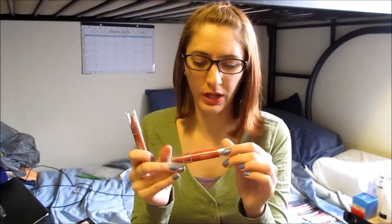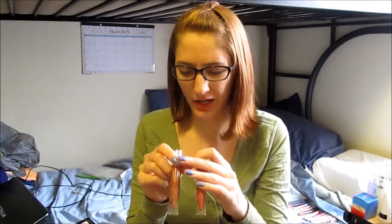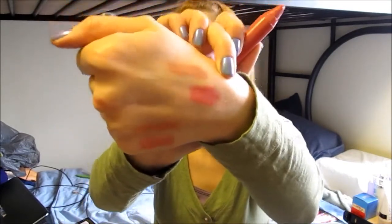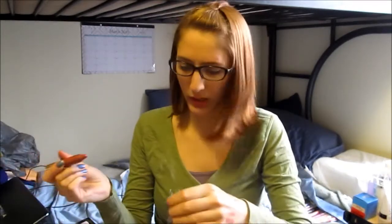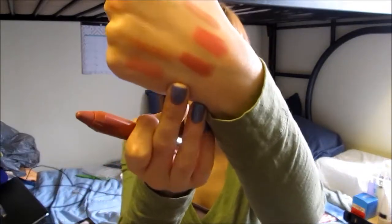Finally I've got two of the Neutrogena Moisture Smooth Color Sticks in Brightberry and Soft Raspberry. I believe Kaylee Noel talks about these and says she really likes them. I already have the color Fresh Papaya so I knew I liked the product, and she says Soft Raspberry is her favorite color so I'm trying that out — and it is a gorgeous color.